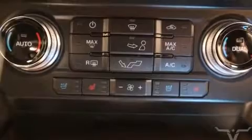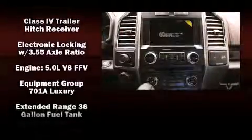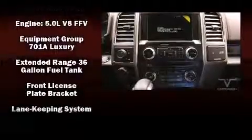Ford ensures the safety and security of its passengers with equipment such as head curtain airbags, traction control, a panic alarm, and four-wheel disc brakes with ABS.